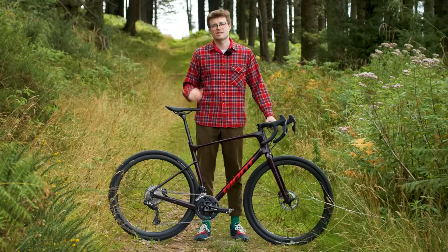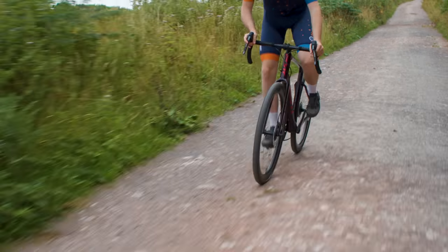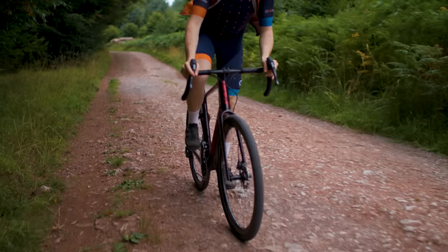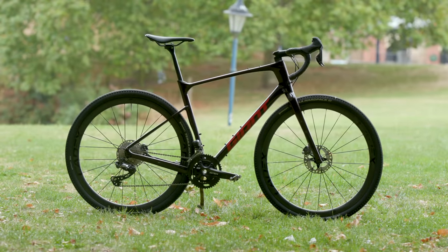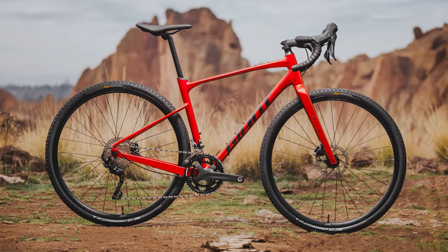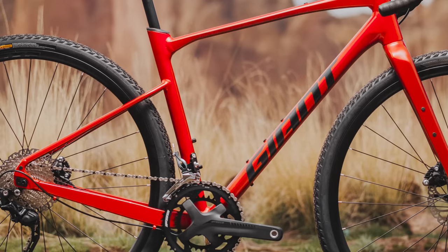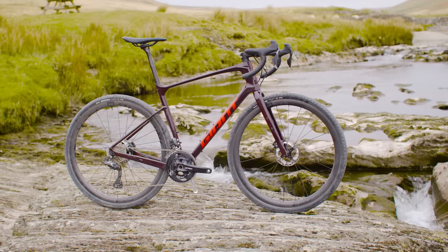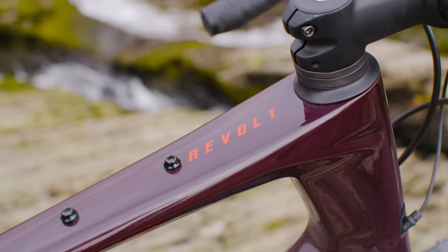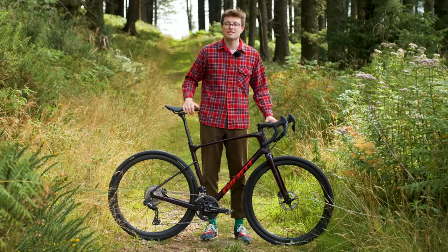As with all decisions in cycling, choosing the right bike for you is totally dependent on the riding you intend to do. Let's take a closer look at the design features that define the typical gravel bike. Most gravel bikes are made from aluminium or carbon, though some manufacturers produce bikes from steel and titanium. Aluminium frames are more affordable, durable, and relatively lightweight, making them a good choice for budget-oriented gravel bikes. A carbon frame is typically lighter and can be engineered to fine-tune stiffness and comfort, offering further aerodynamic optimization. Yes, aero carbon gravel bikes are a thing.